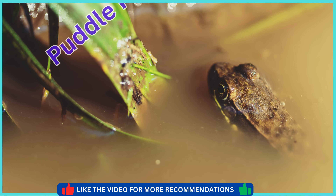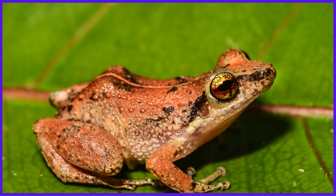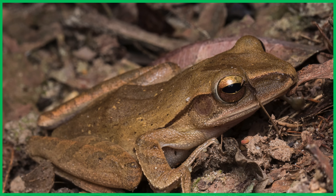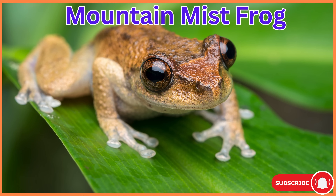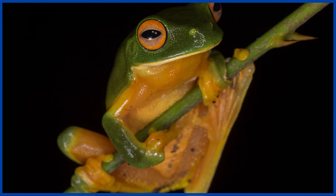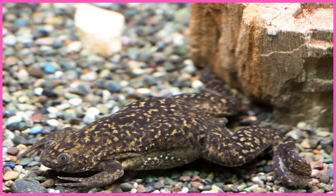Puddle Frog. Waterfall Frog. Lesser Swamp Frog. Dark-eared Tree Frog. Mountain Mist Frog. Coranda Tree Frog. Kalula. Xenopus.